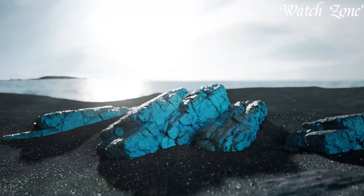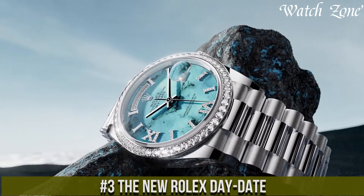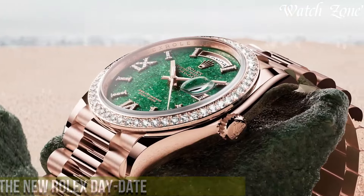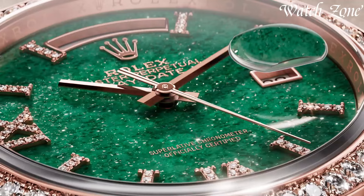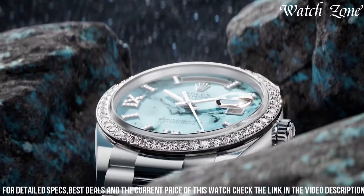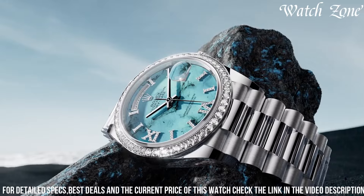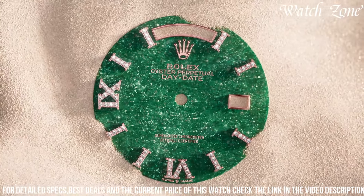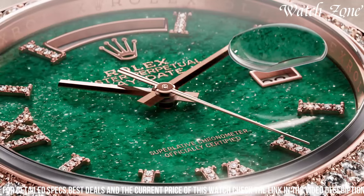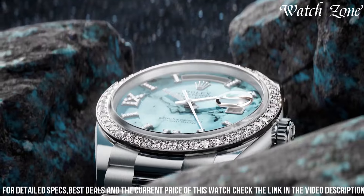Number 3, the new Rolex Day-Date, a timepiece that represents the pinnacle of luxury and prestige. This iconic watch features a 40mm oyster case crafted from 18-karat gold or platinum, showcasing a refined and elegant design. The dial is available in a variety of colors, including classic black, vibrant blue, and sophisticated silver, adorned with diamond hour markers or traditional Roman numerals. Powered by the Rolex caliber 3255, a self-winding mechanical movement, it offers exceptional accuracy and a power reserve of up to 70 hours.